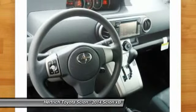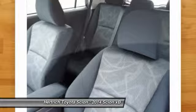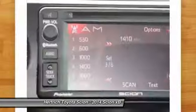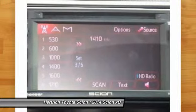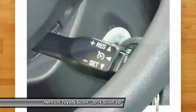Like other Scions, the XB comes well equipped. Estimated fuel economy is strong — the XB is estimated to achieve 24 mpg on the highway. Interesting features of this model are its distinctive shape, roomy interior, and wide range of standard features and customizable options.